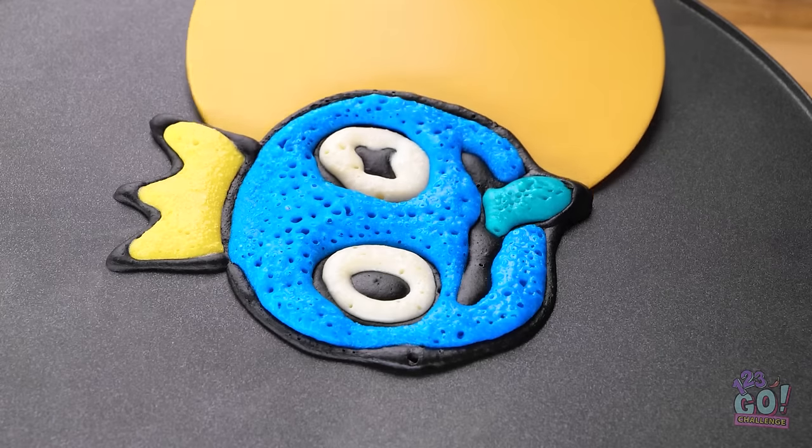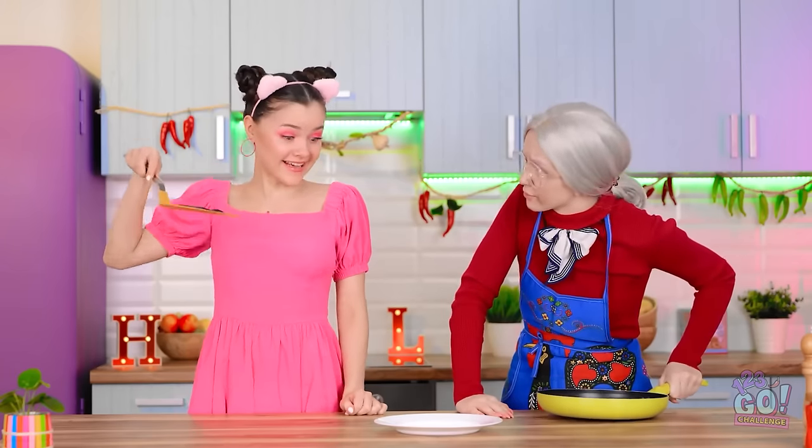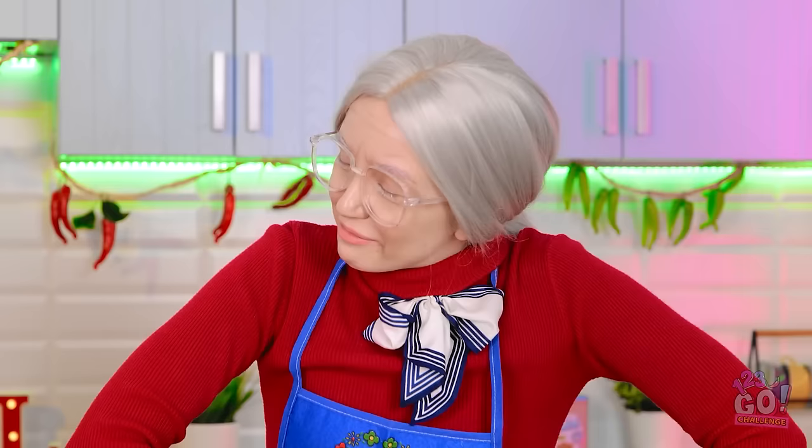Bye-bye, thanks for all the help! He seems about finished — doesn't he look magnificent? I almost don't want to eat him! He even looks great on a plate. Never seen a pancake like that before!